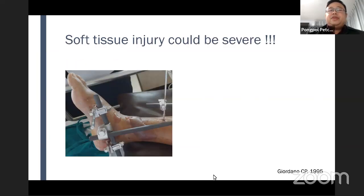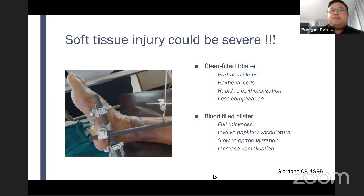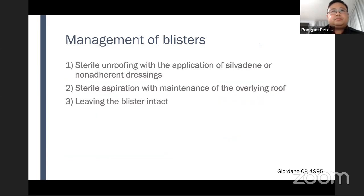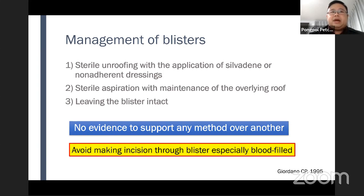It is a severe injury, so the soft tissue injuries could be severe. There may be blisters — maybe clear-filled blister, which is a partial thickness injury. There are epithelial cells inside, allowing rapid re-epithelialization and less complication. The other is blood-filled blister, which is a full thickness injury and involves papillary vasculature, giving slow re-epithelialization and increased complication. Management of blisters consists of sterile unroofing, sterile aspiration, or leaving the blister intact, but no evidence supports any method over another. You should avoid making incision through a blister, especially a blood-filled one.